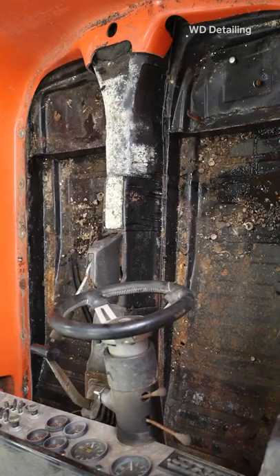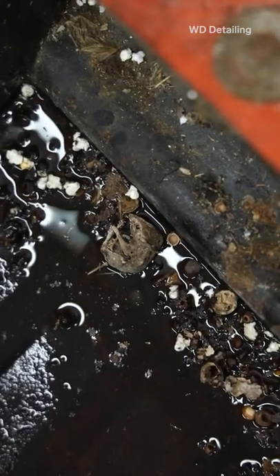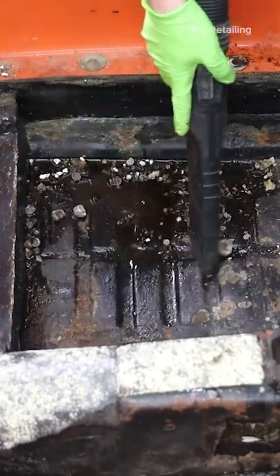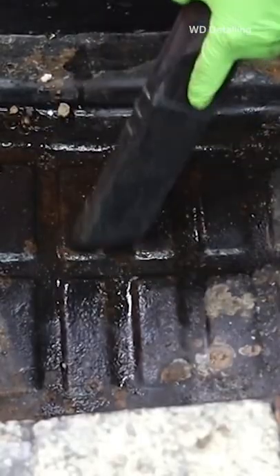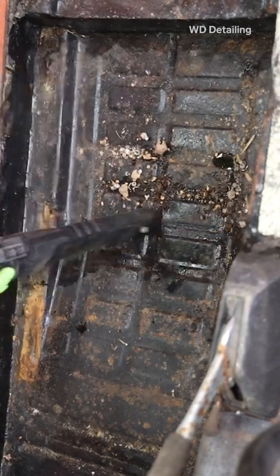Cars attract mice because they know that it's a dark space, and when these cars sit in a barn and nobody's touching them for 30, 40 plus years, they're not going to be bothered. So they're going to take advantage of that. And then after that we were able to take the seats out and really get in there and clean everything.